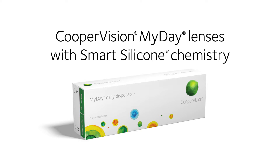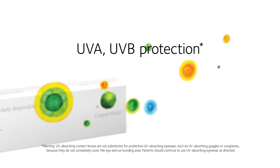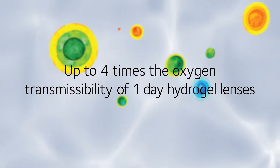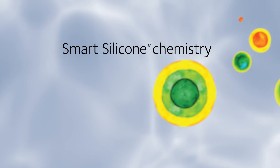MyDay Daily Disposable brings together the ideal features of a one-day lens, including UV protection, excellent breathability, and the unsurpassed softness of a water-rich lens material made with innovative smart silicone chemistry.